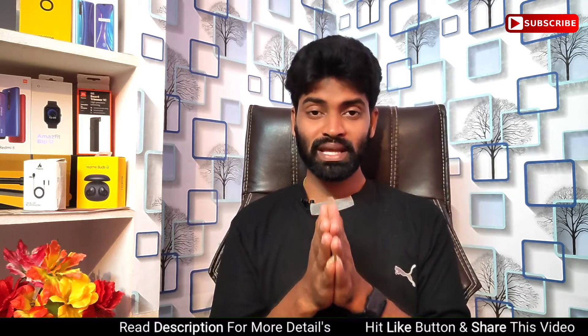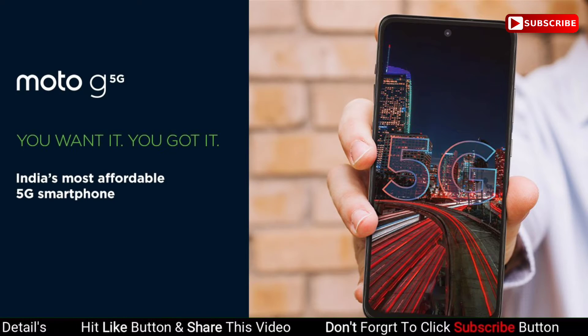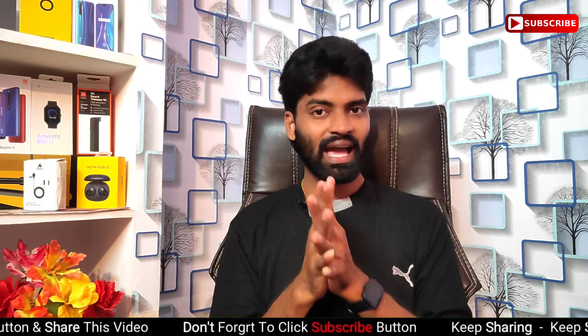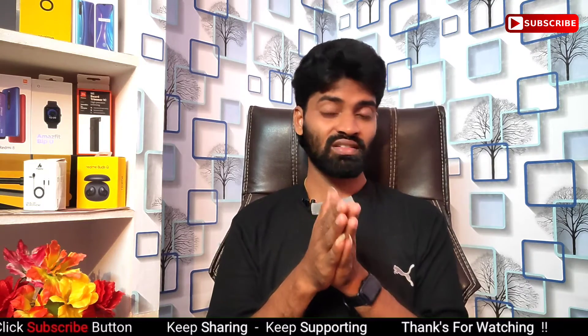Today we have launched a 5G mobile in this episode. It is available under Rs. 20,000 budget, and I am going to choose this 5G mobile for you.